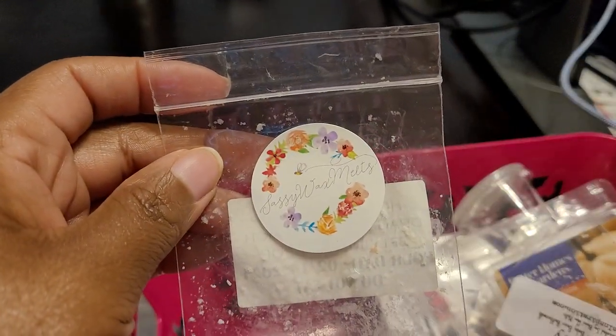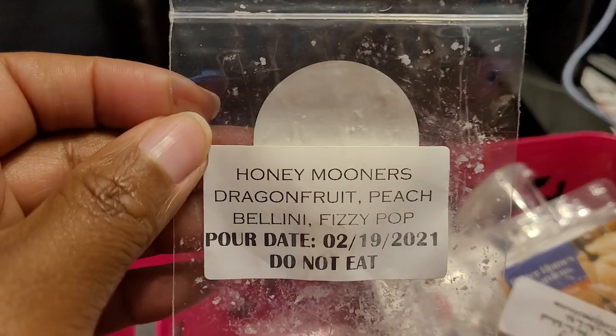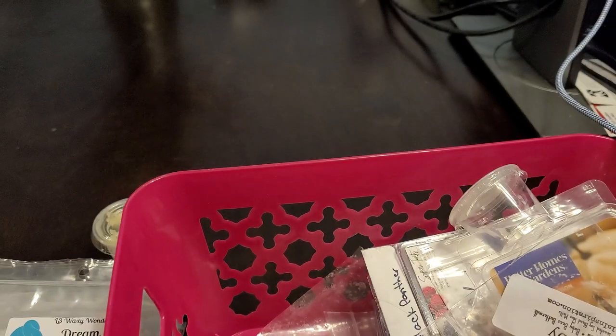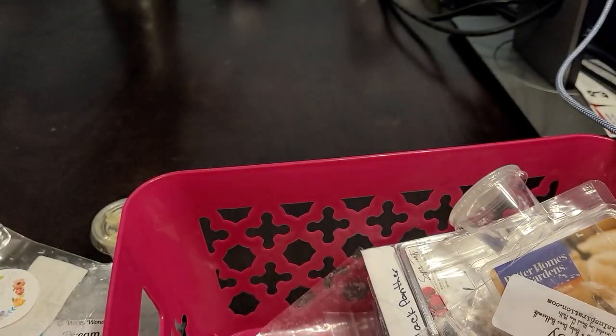We have another Sassy Wax Melts — Honeymooners: Dragon Fruit, Peach Bellini, Fizzy Pop. This one was another fruity fizzy blend. I definitely enjoyed it — about a seven or eight out of ten. Because of the fizzy pop in this one I would definitely repurchase. I enjoyed this one when I melted it last month.